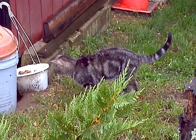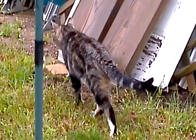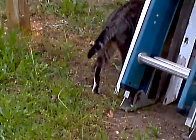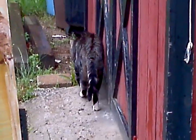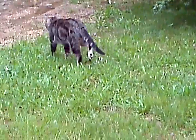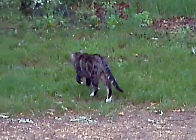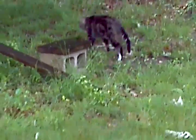Most cats hate water. He's sniffing all over the place. I'm just walking, trying to follow him a little bit, very close.